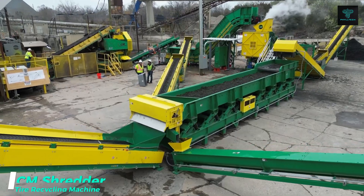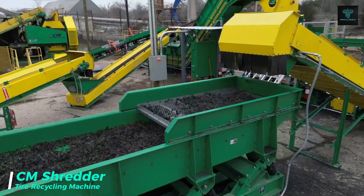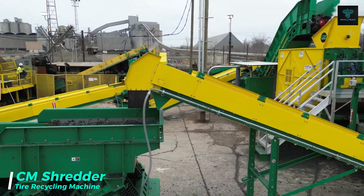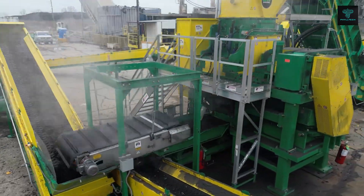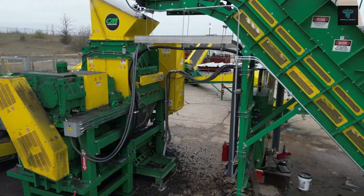For businesses involved in tyre recycling, the CM Shredder offers the most productive turnkey solution available. Its patented knife design ensures precise cuts and can be resharpened to extend its lifespan, reducing operational costs. This advanced technology separates the wire from rubber with the highest purity, generating revenue streams from both materials.